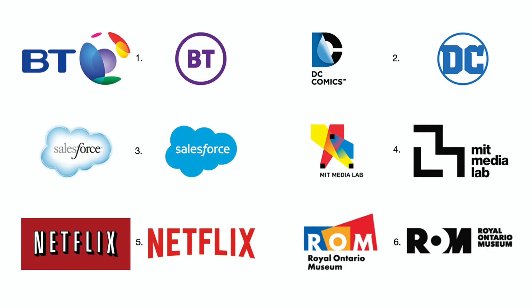Number one: BT traded its multicolored logo for a rather boring identity instead, but at least this one will be clear and easy to reproduce consistently. Number two: DC Comics' new logo is also simpler, but this one has more mass than BT's.